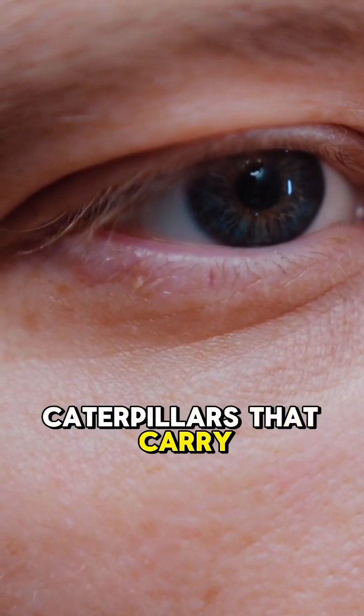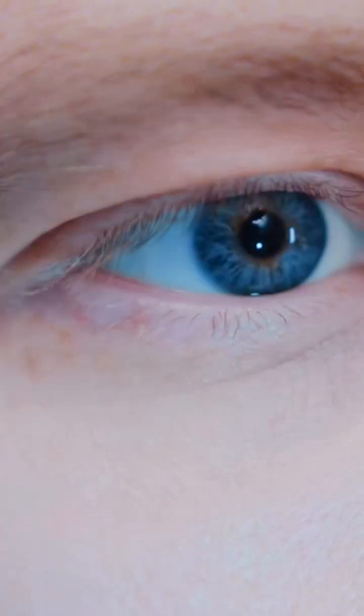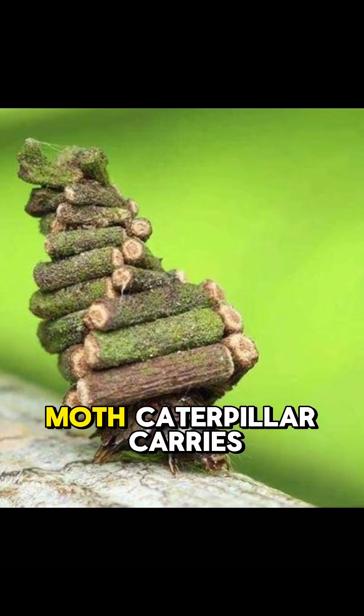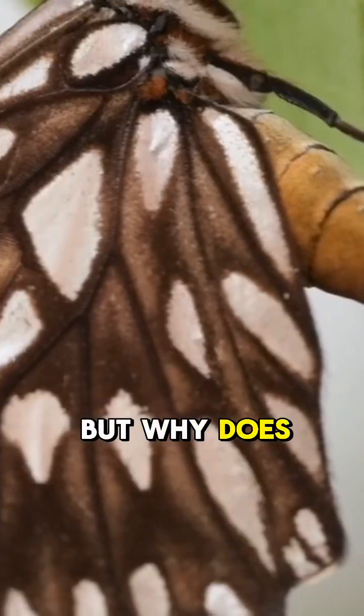Did you see any kind of caterpillars that carry wood sticks behind their body? You may think why caterpillars carry wooden sticks, but this bagworm moth caterpillar carries it. But why does it do that?